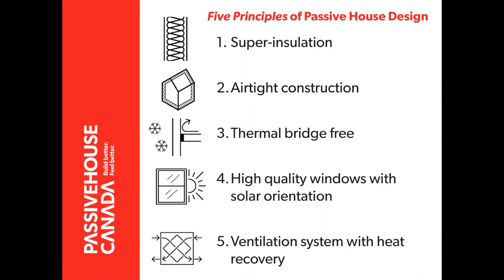This is achieved through super insulation, air tightness, proper ventilation, and good quality south-facing windows.